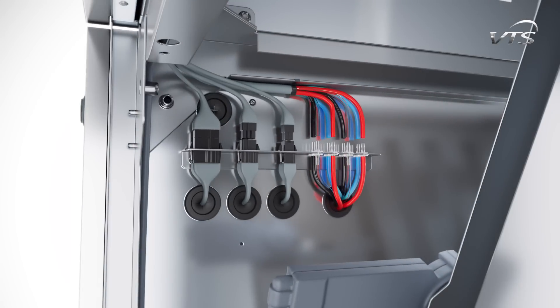Electrical and pneumatic connections between the fan section and the recovery section are carried out by connection of automation wires via electrical connectors. This reduces the risk of misconnection and shortens the assembly time to a required minimum.